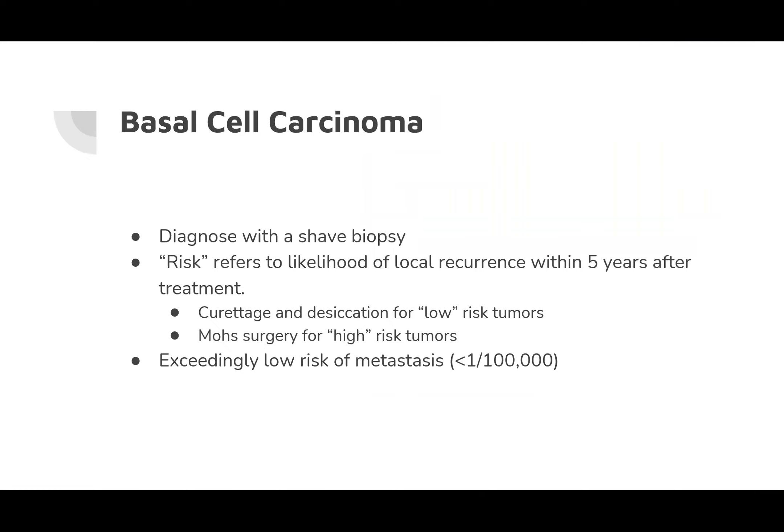In dermatology, diagnosis is most commonly made with a shave biopsy, where you numb the area and shave it off, with pathology results in one to two weeks. The risk is local recurrence after treatment within five years. Curettage and desiccation is a common way to treat a lesion at the time of diagnosis — generally shave biopsy followed immediately by curettage and desiccation. For the back, chest, shoulders, and thighs, cure rates approach 97–98%. For high-risk tumors on eyelids, lips, nose, or ears, Mohs surgery has the best cure rate at approximately 99%, generally done in specialty dermatology centers.